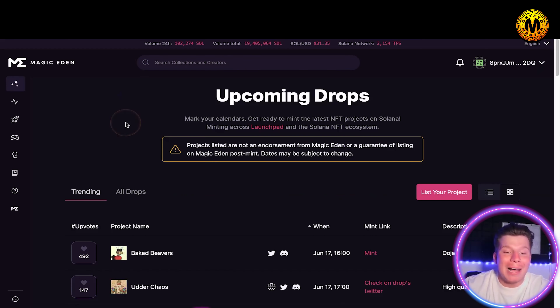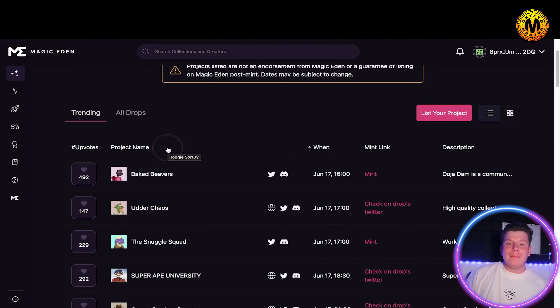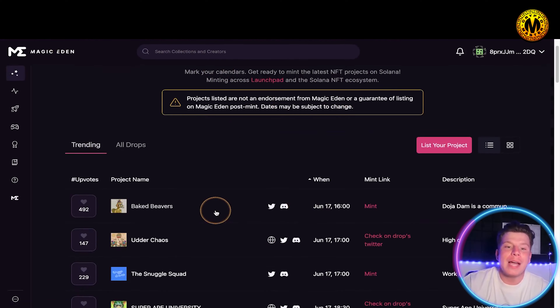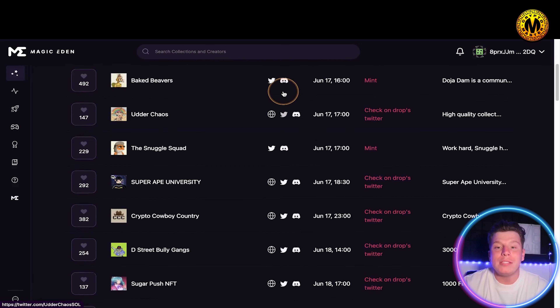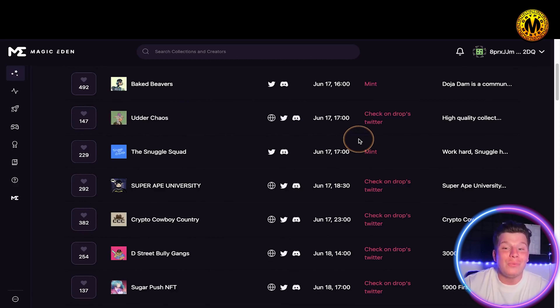I want to take you to the Drop Calendar — go to Marketplace and then Drop Calendar. This shows you every single NFT coming to Magic Eden that is about to drop, so you'll never miss one again. For example, June 17th at 4 o'clock — click that button and it takes you straight to the mint. Each listing also has links to the website, Twitter, and Discord, so you know you're hitting the exact links you need.